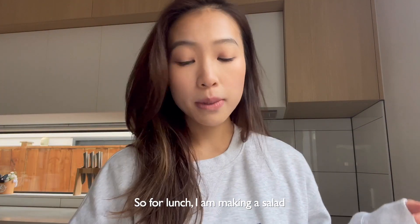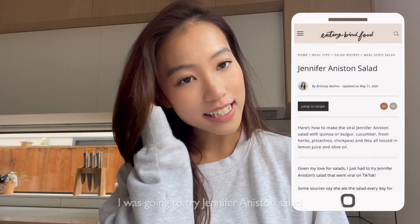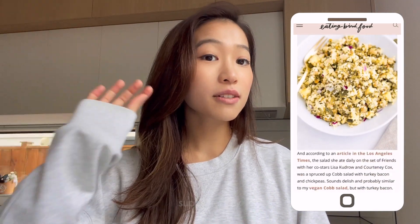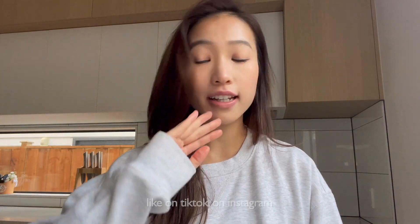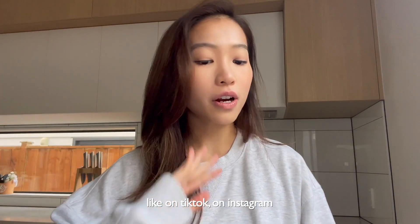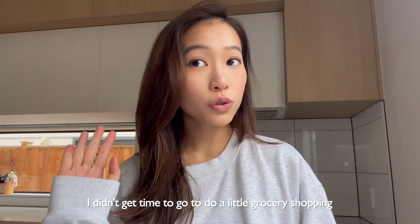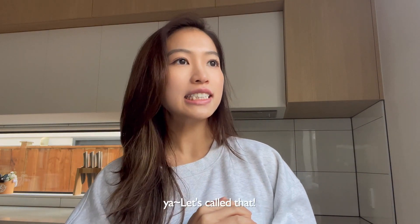For lunch I am making a salad. I was going to try the Jennifer Aniston salad that I found online — they said it's very delicious, super healthy, and it just went viral on the internet, like on TikTok and Instagram. But the thing is, I didn't get time to go grocery shopping, so I don't have all the exact ingredients. I'll call it 'Jennifer Aniston inspired salad' — yeah, let's call it that.